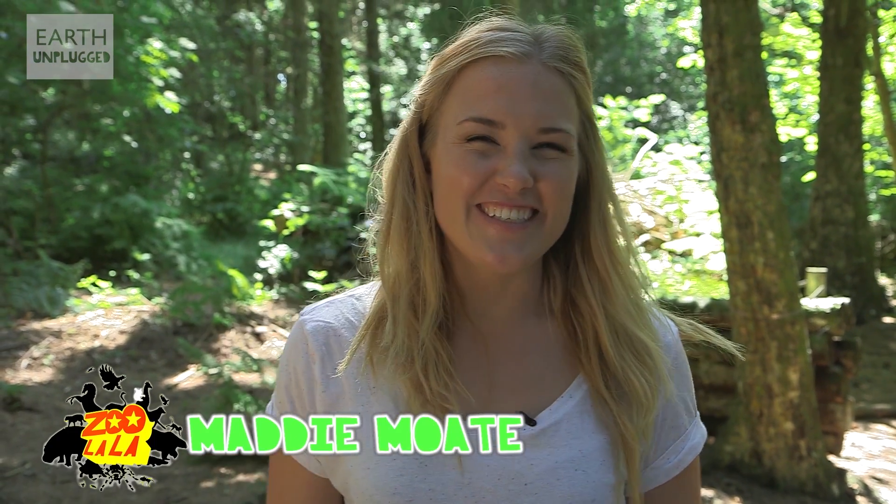Hi, I'm Maddie. Have you ever considered how to hide like an animal? The basic principle of camouflage is to break up your outline so you can't be detected, and there are many different types of camouflage in nature.